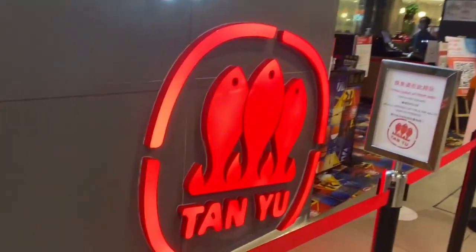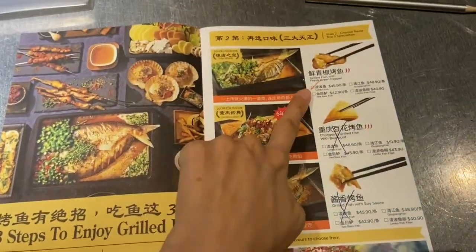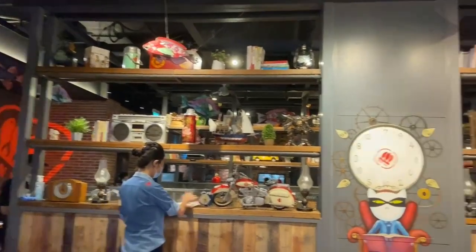Thani first originated in Shenzhen and has expanded to over 170 different restaurants throughout China, and is now here in Singapore. The first time we went here during dinner time, there was a very long queue. This time, we went around 2pm and got in after just 3 minutes.